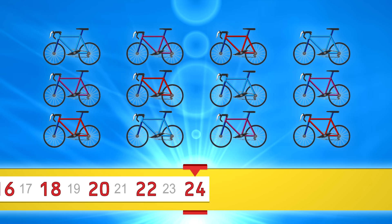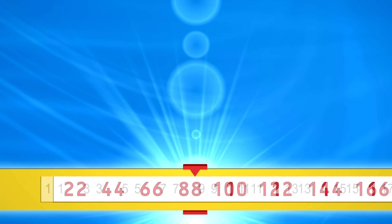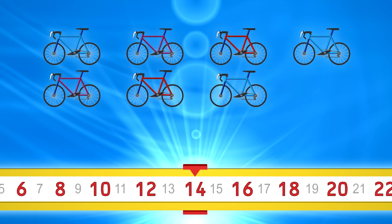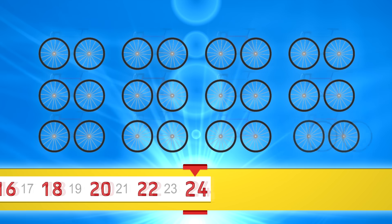24. Let's go a little faster now. 2, 4, 6, 8, 10, 12, 14, 16, 18, 20, 22, 24.